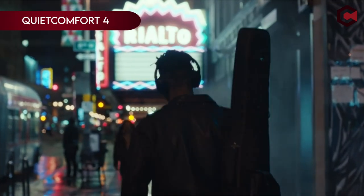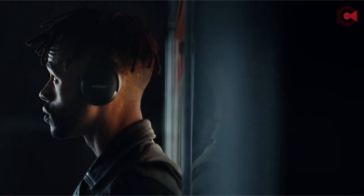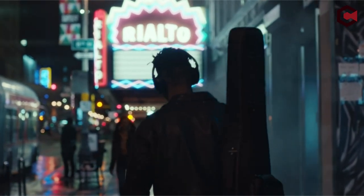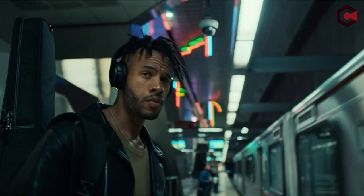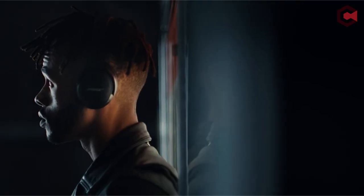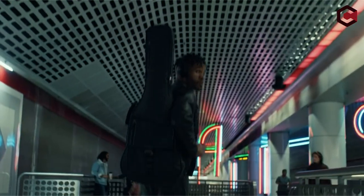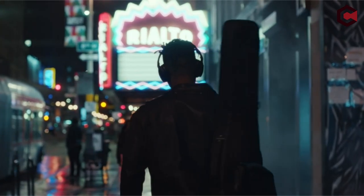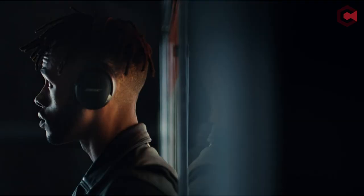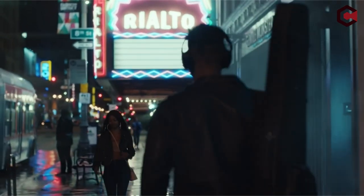At number five, we have the Bose QuietComfort 4. Imagine a world where noise just fades away. These headphones use advanced technology to cancel out outside sounds, creating a personal oasis of rich, full-bodied sound. With a Bluetooth range of up to 30 feet, you can move freely without losing connection. The tripod acoustic structure ensures deep bass and clear highs, while the active EQ maintains a balanced sound at any volume. You can switch between aware mode, which lets in some ambient noise, and quiet mode for total immersion. With 22 hours of battery life, a quick 15-minute charge gives you an extra 3 hours of use. Customize your sound settings with the Bose app and enjoy seamless synchronization with Bose smart soundbars using SimpleSync technology.